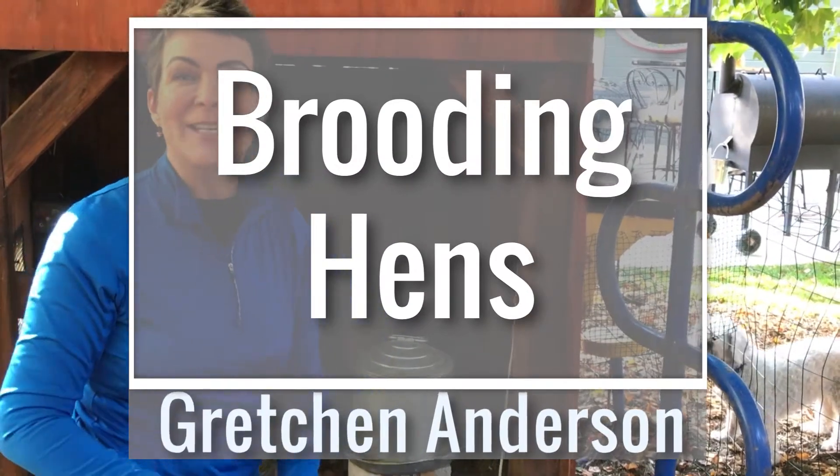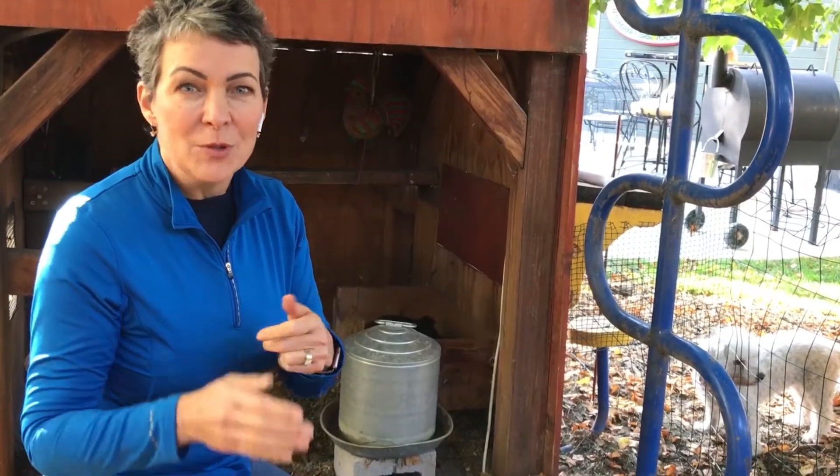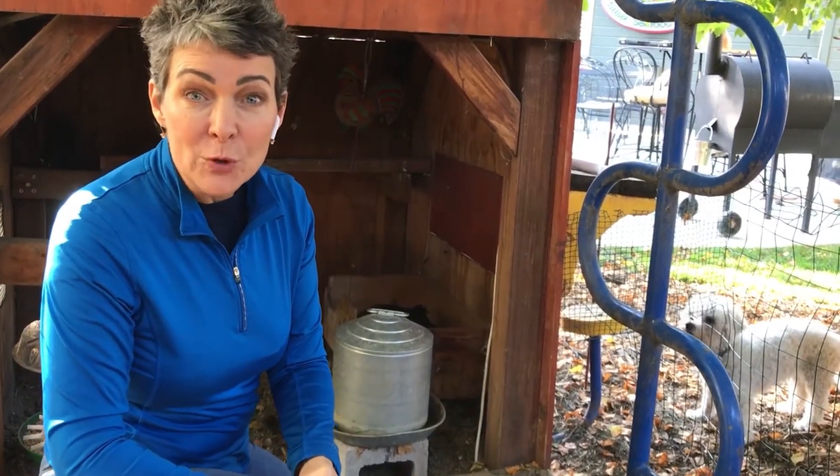Hi, I'm Gretchen Anderson, D&B Chicken Educator, and we're at my coop today. Right now is the time when your spring chickens are probably adults and they're laying eggs, and it could turn out that one of them is broody.